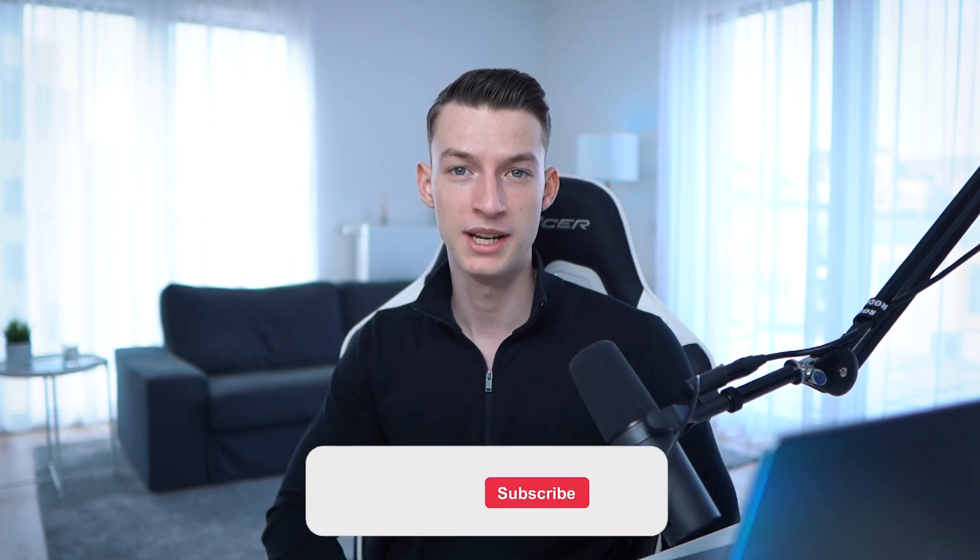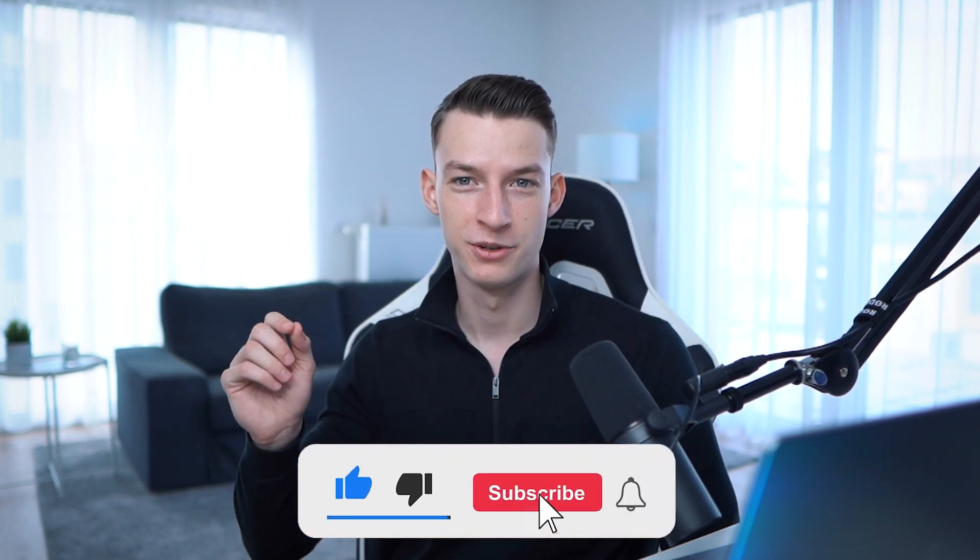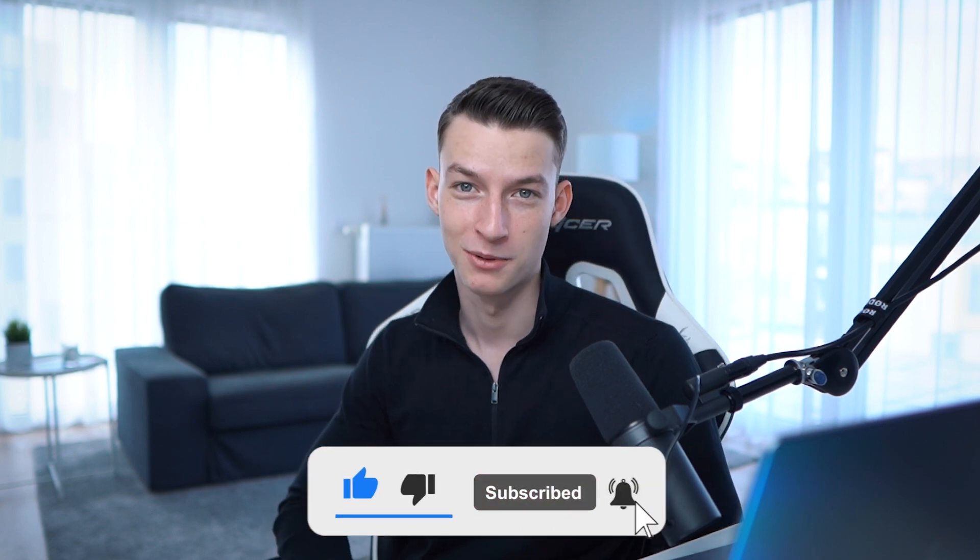If you want a weekly newsletter from me sharing my best tips and tricks on this journey of becoming a digital entrepreneur and making a full-time income as a content creator, go ahead and subscribe to my free newsletter. I'll only send you one email per week. I hope you enjoyed this video — subscribe, turn on notifications, and I will see you in the next one.